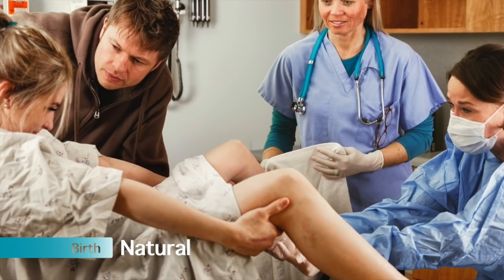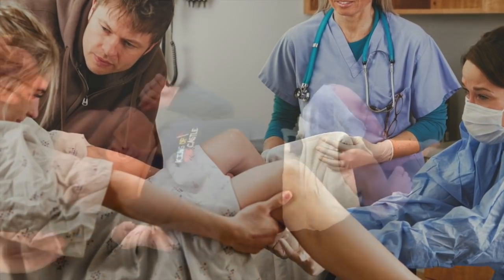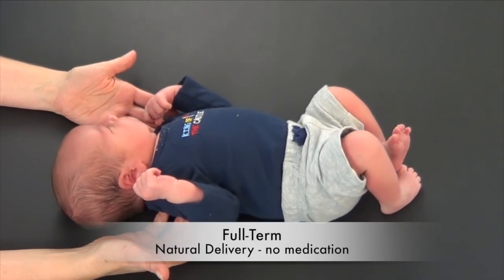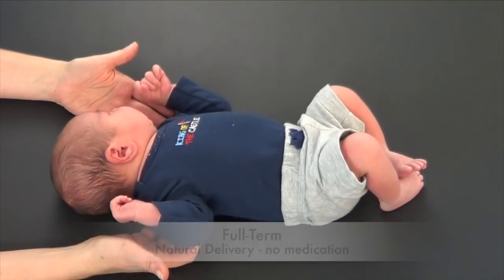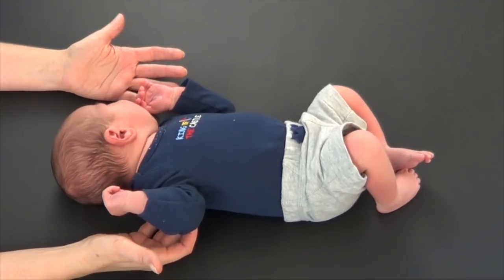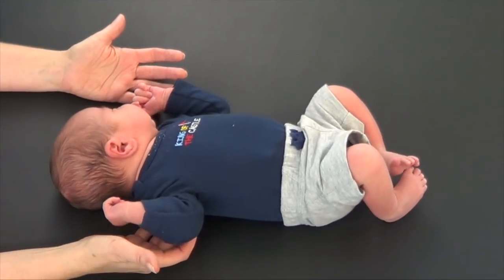The evaluation of birth. A full-term vaginal delivery is key to the development of a baby's central nervous system. One of the primary purposes of a vaginal delivery is to initiate rotation in a newborn's central nervous system and also to stimulate the brain's ability to learn from movement and environmental stimulation.